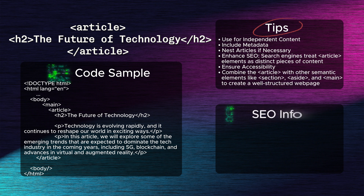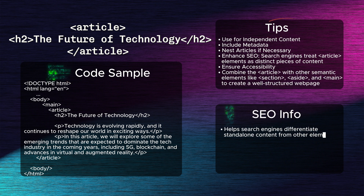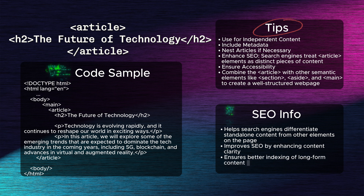Thirteenth: the article tag. The article tag defines a self-contained piece of content, such as a blog post or news article. It helps search engines differentiate standalone content from other elements on the page. Proper use of the article tag improves SEO by enhancing content clarity and ensuring better indexing of long-form content.